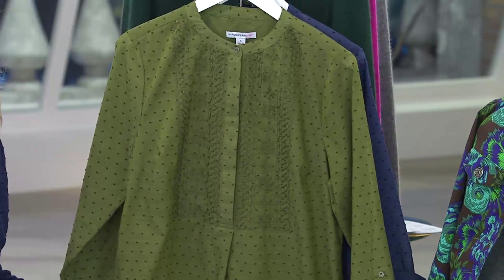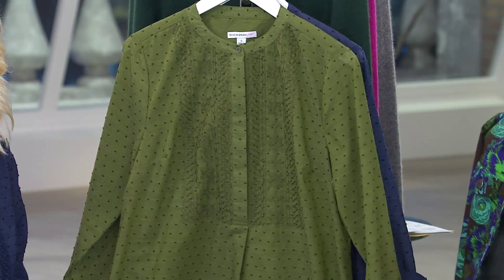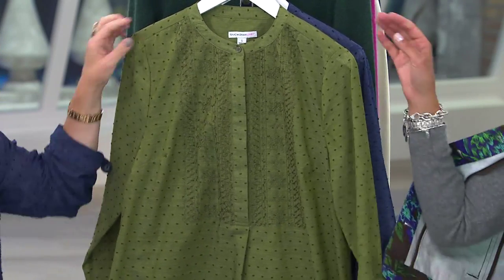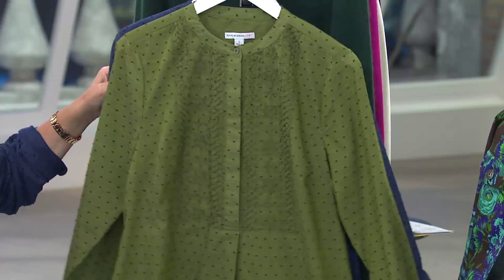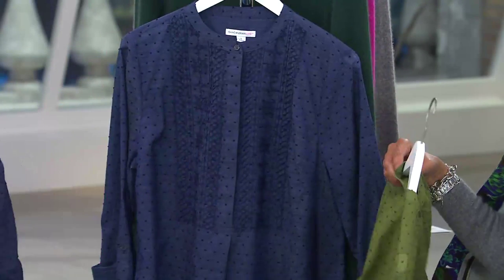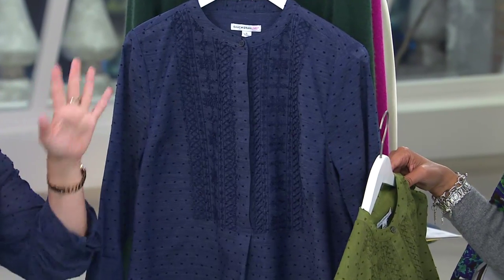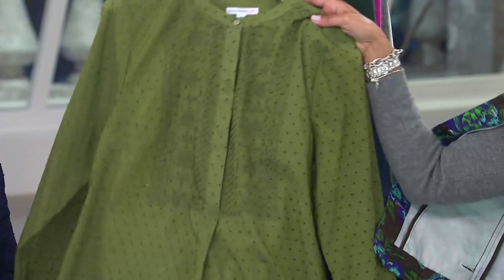It's a great top — it's a popover top. That's what we're calling it because you just pop it over your head. You have green olive, extra extra small through one X, and then dark navy, extra extra small through two X in the dark navy. We only did it in two colors because these are really the colors that work with everything and everybody.